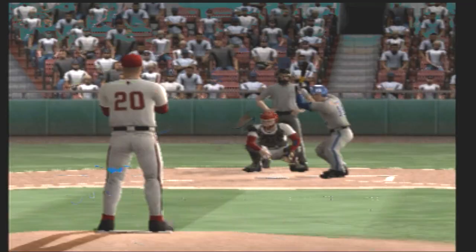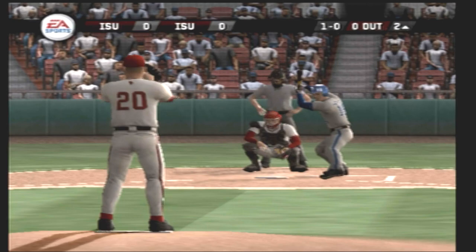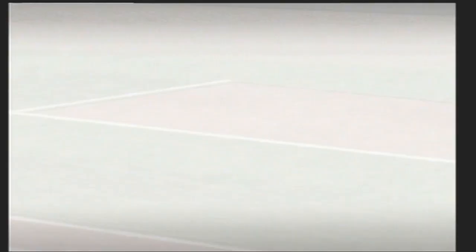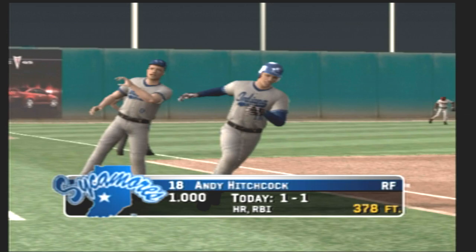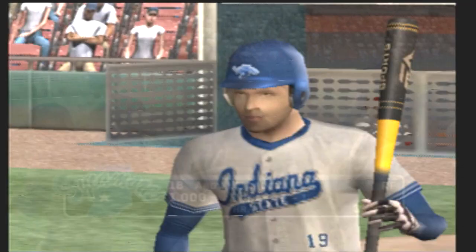Number eighteen is digging in. Takes one for a ball — a long drive, and there's no doubt about that one. They tried to sneak one by him and he puts a great swing on it, ripped out for a no-doubter home run. That's the first home run of the game.